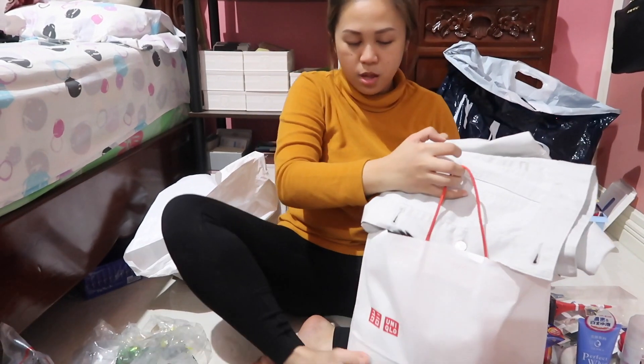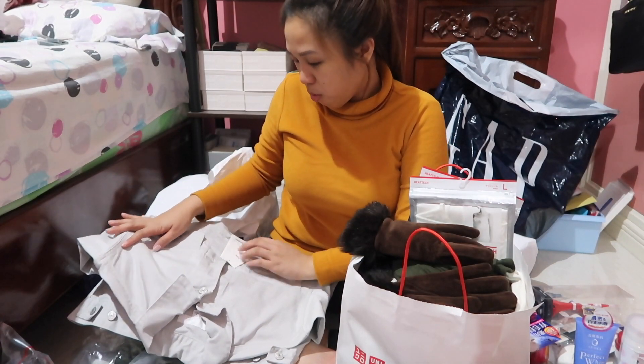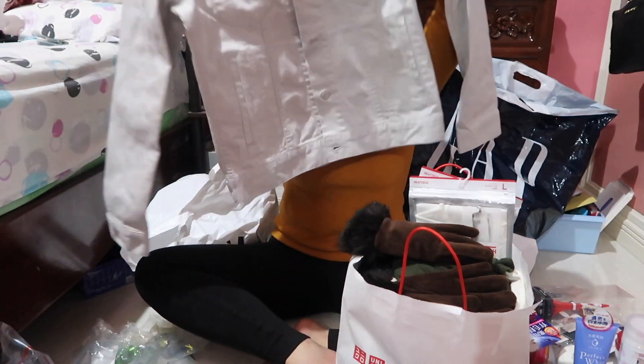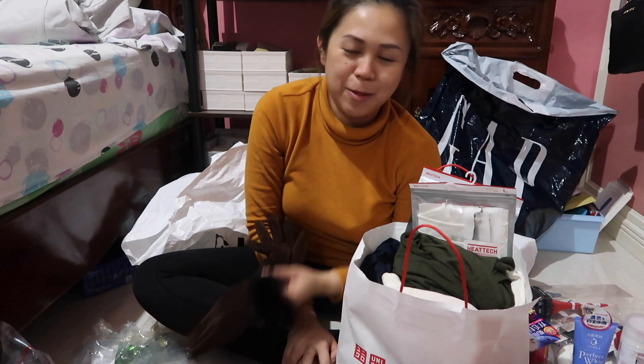Now let's go to Uniqlo. First I got this jacket for him. I also bought gloves on our first night in Tokyo because it was super cold and you don't really find gloves here in the Philippines.